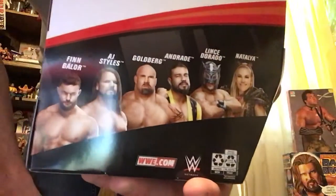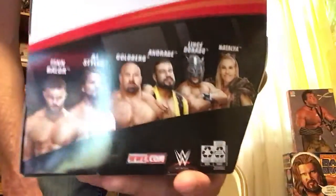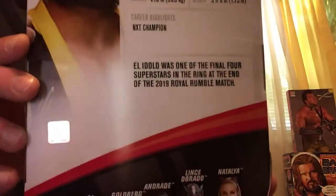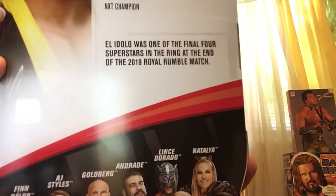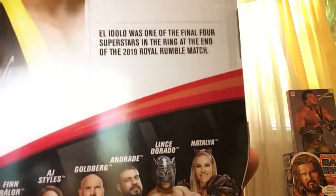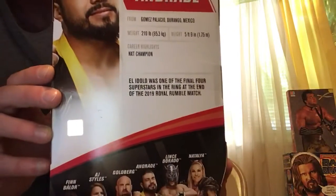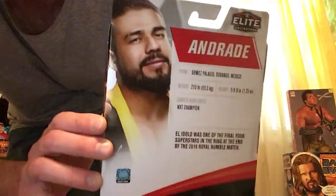Hello everyone and welcome to another review by We Collect Wrestling. This is a Series 74 Andrade edition. El Idolo was one of the final four superstars in the ring at the end of the 2019 Royal Rumble match. He was NXT champion for a long while before he went to the main roster.